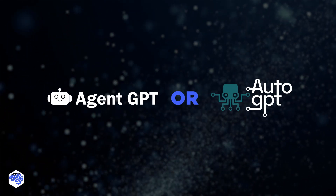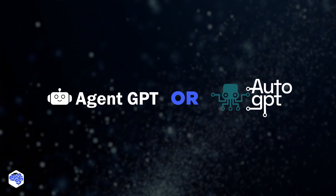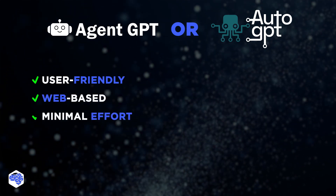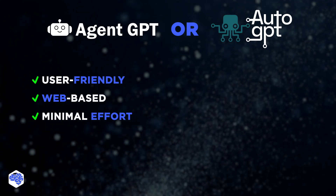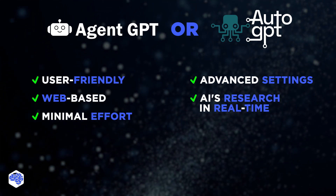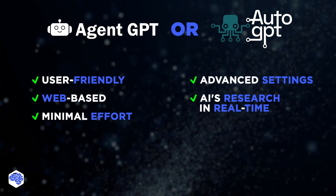What is better: AgentGPT or AutoGPT? Our conclusion is the following. If you're looking for a user-friendly, web-based solution requiring minimal effort, AgentGPT is your go-to tool. However, if you're comfortable handling advanced settings and prefer viewing your AI's research in real time, AutoGPT might be a better fit.